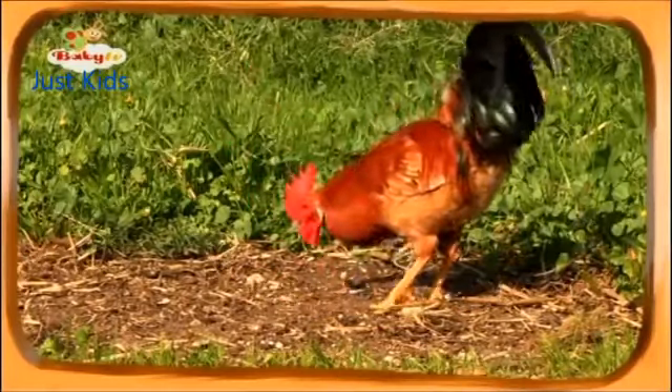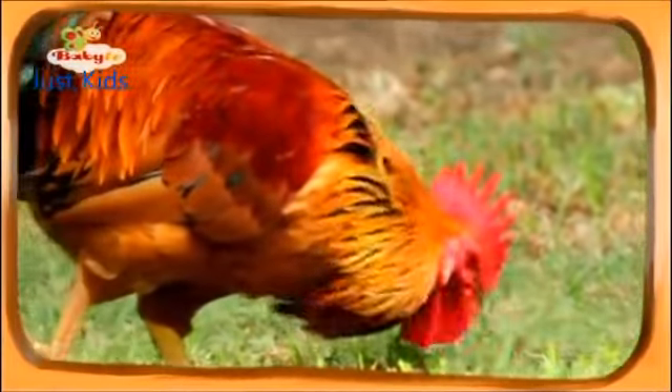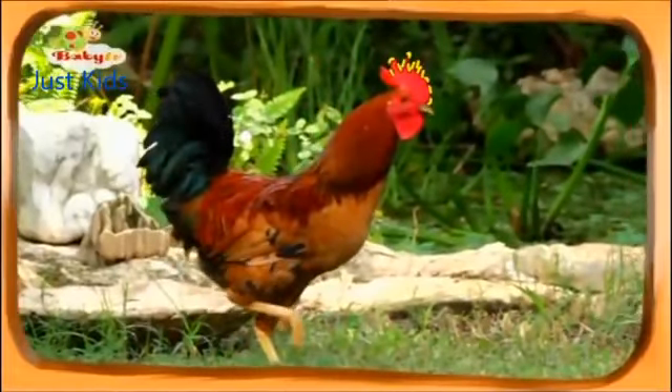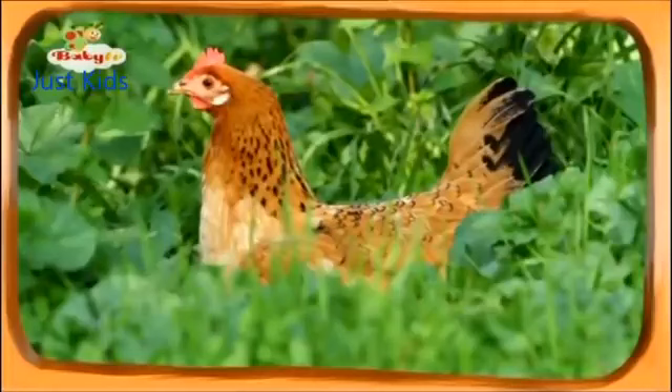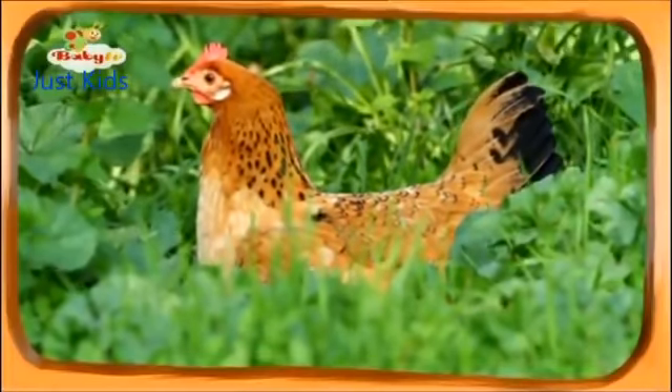Right. It has black shiny feathers on its tail, and its whole body is covered with brown feathers and a big red something on its head. That something is called a comb. The rooster has a big comb, and hens have smaller combs. I bet that's how you tell them apart.